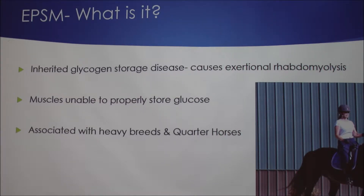I chose to present on this topic because I'm an intern on a horse farm and we have a horse with this condition. I didn't really know a lot about it, so I just wanted to learn more. Excellent reason.